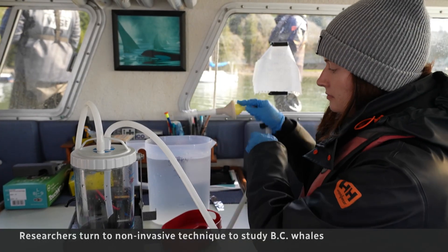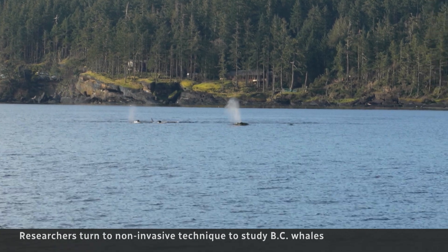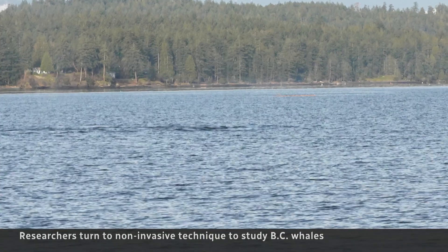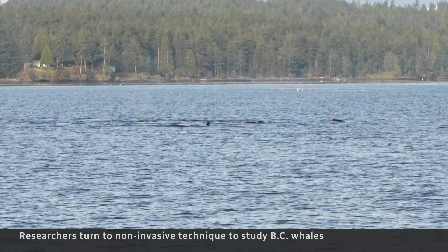The sample is filtered on the boat and later sent for genetic testing. It's the first time eDNA has been used to study whales here. We know that we can sex individual whales. We can look at things like the amount of genetic diversity, how populations of whales are related.